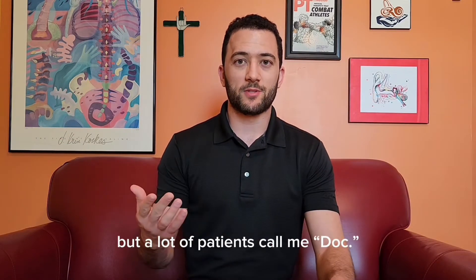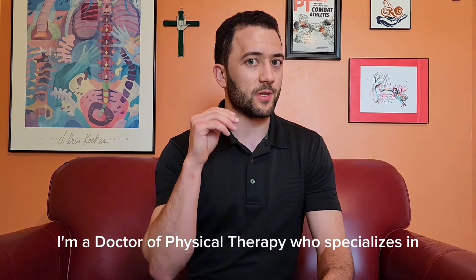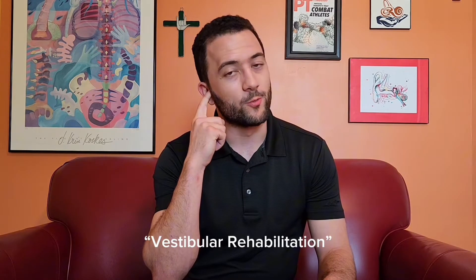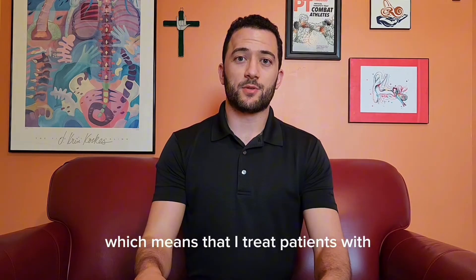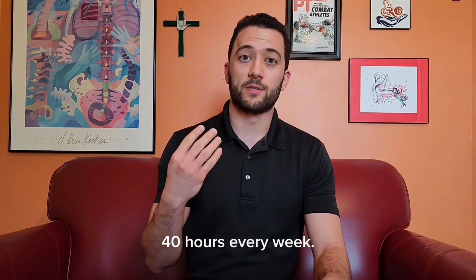Welcome to Dizzy Therapy. I'm Anthony Velia, but a lot of patients call me doc. I'm a doctor of physical therapy who specializes in vestibular rehabilitation, which means that I treat patients with dizziness, imbalance, and vertigo 40 hours every week. Let's talk.